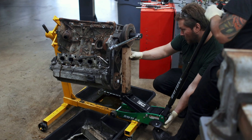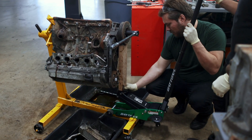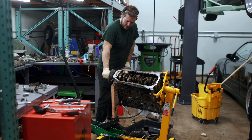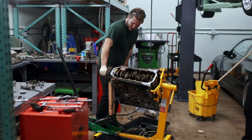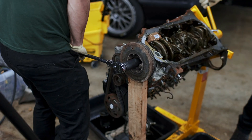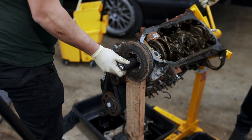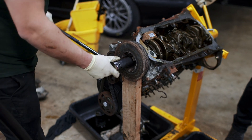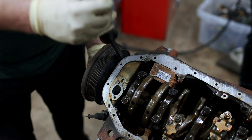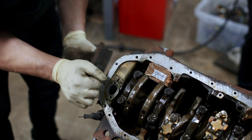Applying enough torque to remove that crank pulley bolt required a bit of redneck ingenuity — the boys stuck a jack on the engine stand itself and used a 2x4 to support it, because all of us have seen an engine stand fail. But with the added support, Byron gave it everything he's got, and with a bit of luck, he actually managed to break it loose. Perhaps equally surprising was how easily the hub pulley came off — it didn't require a puller or any special tools; it just slid right off.